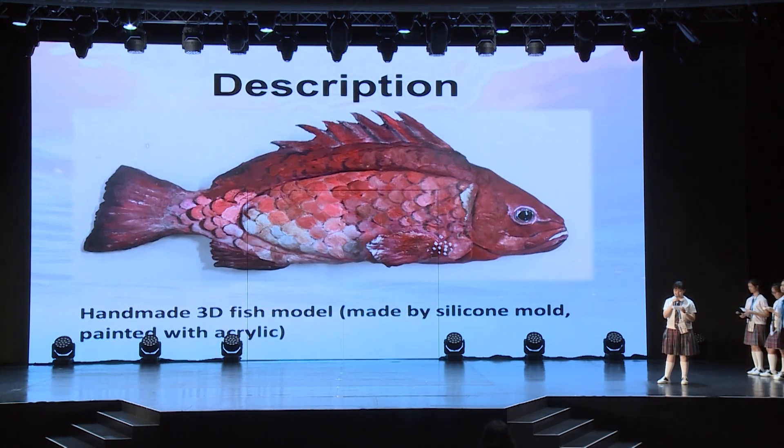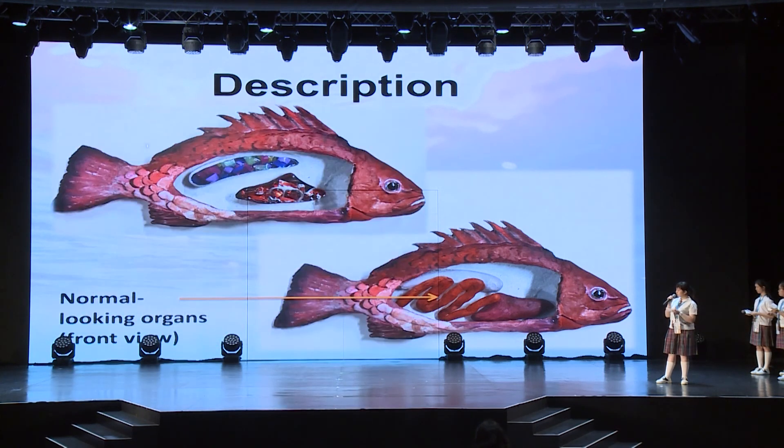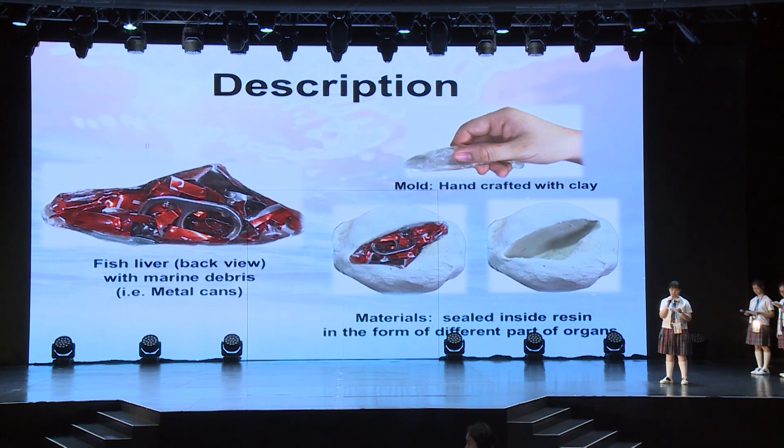Now, moving on to our second perspective, the fish model itself. This is a handmade three-dimensional model made with silicone mould and painted using acrylic. At first sight, I'm sure all of you will see a healthy, normal-looking fish. Next, removing the outer layer, which is the skin and the scales of the fish, you will see the organs, which look fresh and healthy. But when you flip the organs, you will realize that they are contaminated with common marine debris, such as plastics, cans, straws, and styrofoam. We made the contaminated organs through making a mould handcrafted with clay at first, then sealing the debris materials with resin in the form of the different organs. In addition, for users to experience and to continue to educate on the issue, the mould and the resins would also be provided inside as part of the DIY kit. Users will be able to make the organs from scratch as part of recycling with rubbish collected from the water, and it will be cost-free. This will be interactive, and it continues the use of the product, which is engaging and efficient.